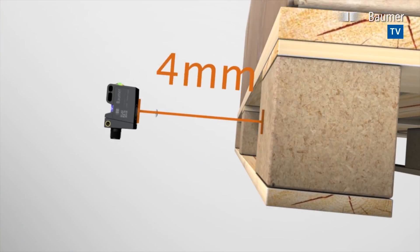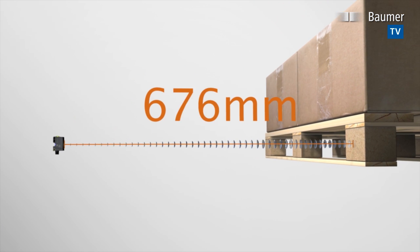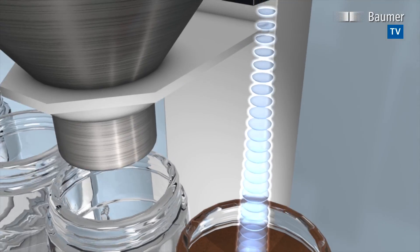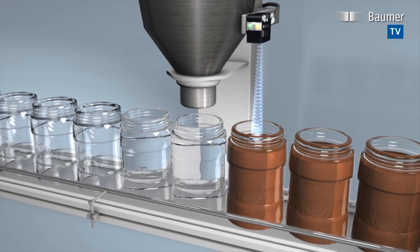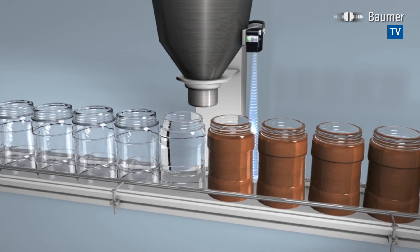The new Balluff Ultrasonic Sensor U500 is capable of even more. Related to size, the 1000mm detection range is the largest in its class. The sensor's extremely slender and symmetrical sound cone will penetrate into even very narrow openings.